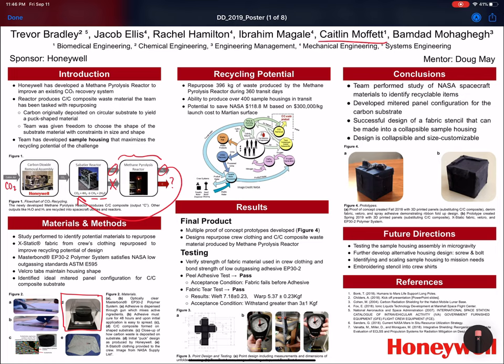In the future, we hope to test this in microgravity, develop an alternative housing design using a screw and bolt method rather than the low outgassing adhesive, embroider the stencil into crew shirts before launch, and identify and scale sample housing to mission needs. Thank you.